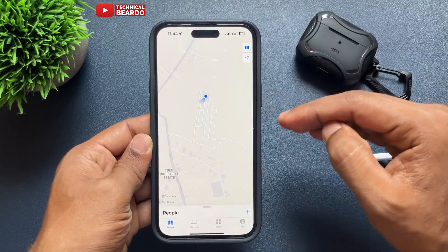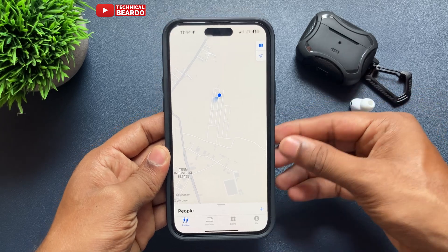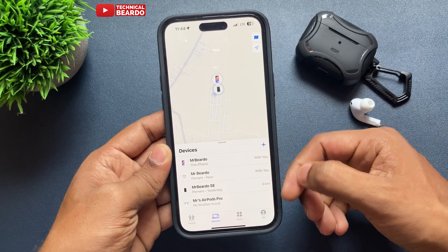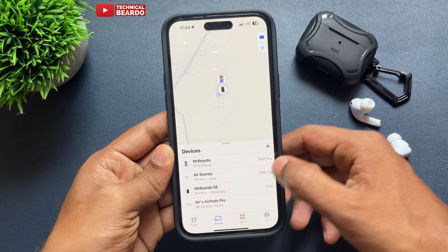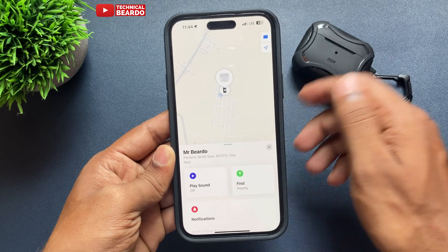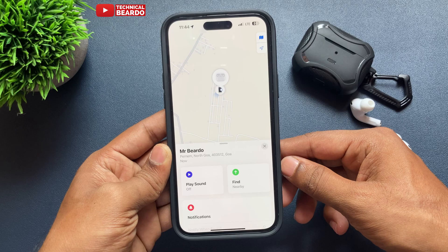Open the application — there are multiple options given to you, one of them will be Devices. Your AirPods Pro will be listed in your devices list. Tap on Devices, and here you will see your AirPods appearing. Tap on your AirPods name, and you will see one option called Play Sound — go ahead and tap on it.